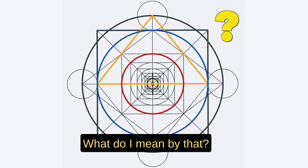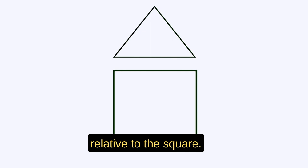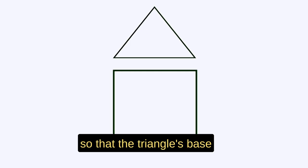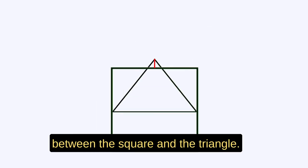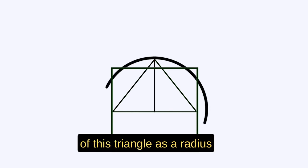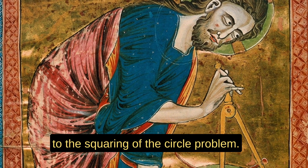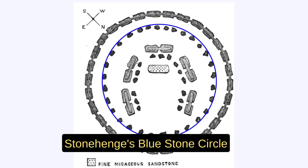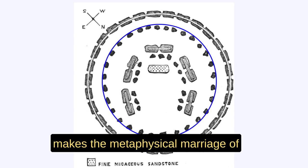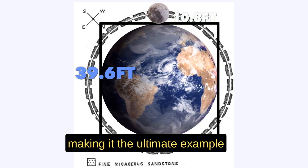Some scholars say it may contain the code for the architecture of creation. Imagine you have a square. We add a triangle with exactly these proportions relative to the square. If we overlay the triangle onto the square so that the triangle's base stands on the center of the square, we will get this pattern. There is a small overlap between the square and the triangle. If we use the height of this triangle as a radius to draw a circle, we find that this new circle will have the same circumference as the square's perimeter, providing a solution to the squaring of the circle problem. The ratio of Stonehenge's blue stone circle and the Sarsen stone circle makes the metaphysical marriage of Heaven and Earth possible, and it also contains the ratio of Earth and Moon — making it the ultimate example of sacred geometry.